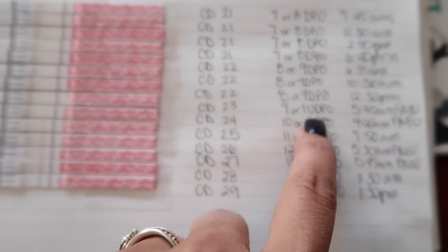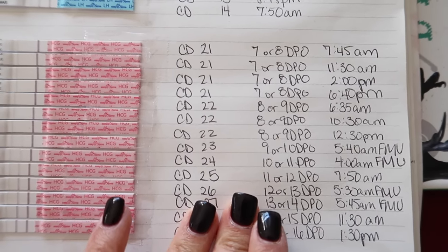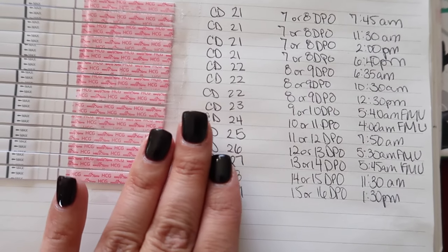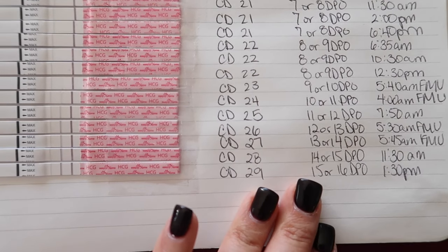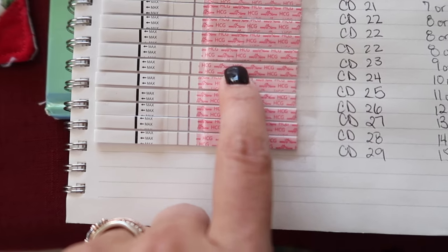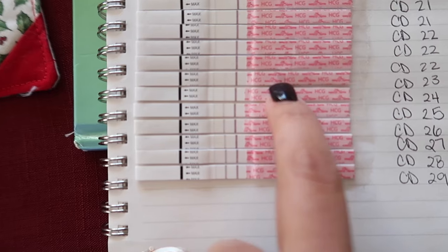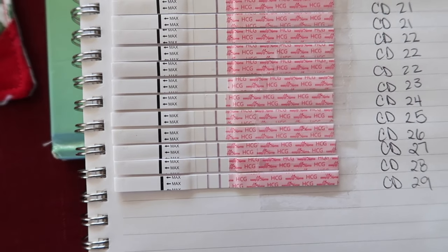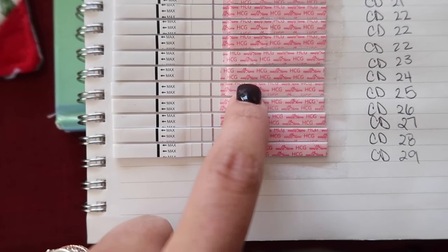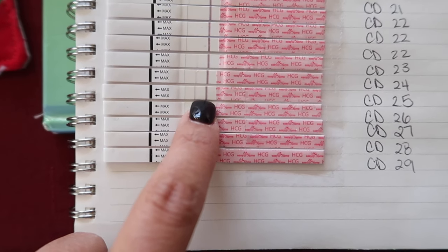I wrote '9 or 10 / 7 or 8 DPO' because I was a little unsure this cycle about exactly when I ovulated — I apologize that's not clearer. Then cycle day 24, 10 or 11 DPO, at 4 a.m. first morning urine — a nice darker line, great progression. Cycle day 25, 11 or 12 DPO, at 7 and 7:50 in the morning — not first morning urine, but another nice dark line, definitely darker.